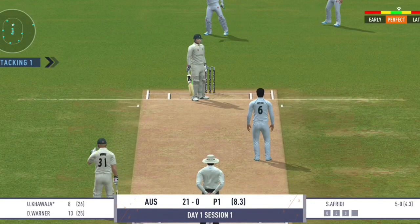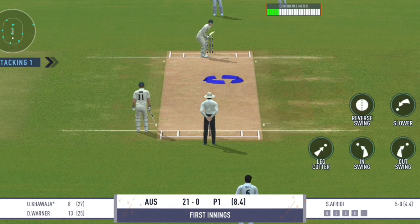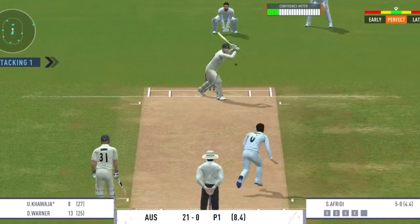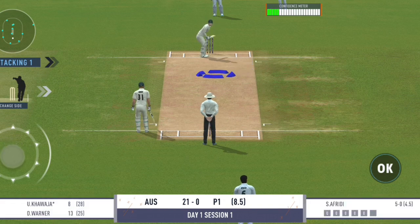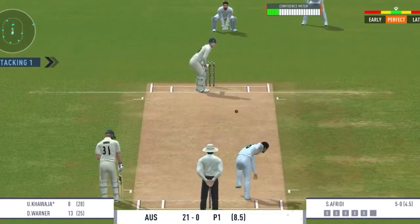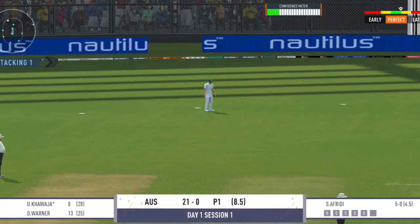Teasing delivery outside off — left alone. There is a little bit on the surface for the bowlers, and also good for batting. Let this one go — good leave. Good shot but cannot get it past the fielder.